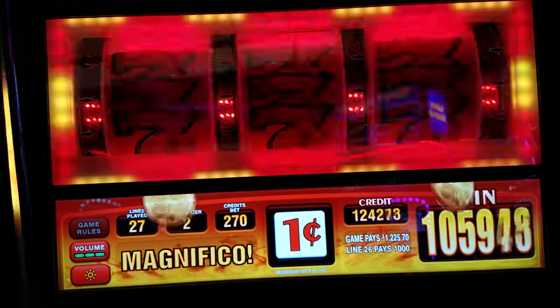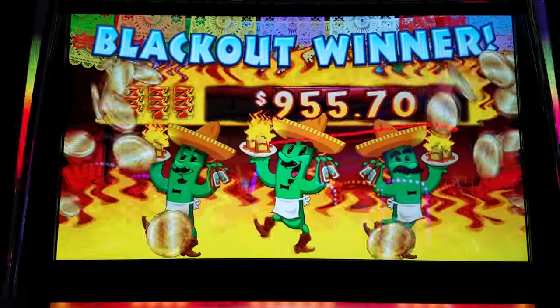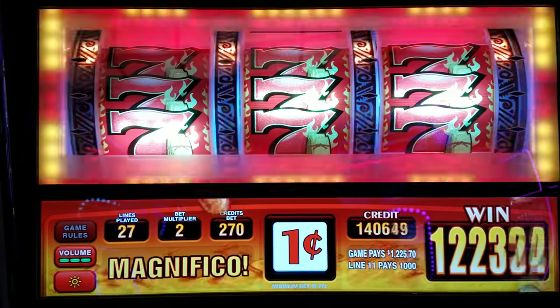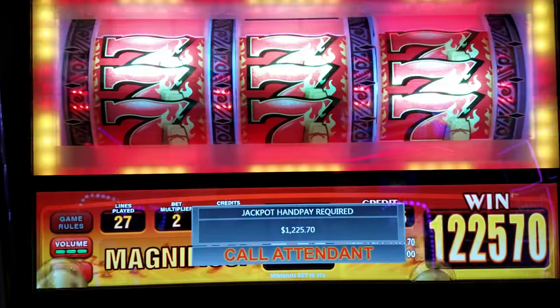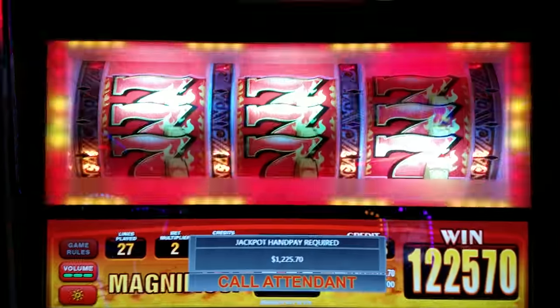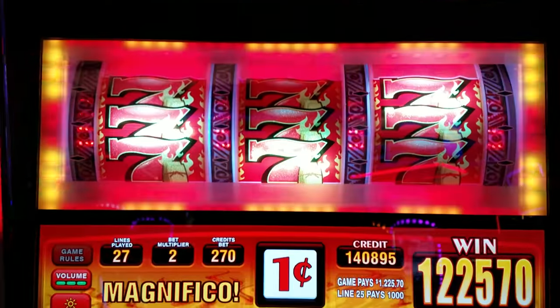Right over a jackpot — $1,225! There we go, look at that guys. What a beautiful view. Red Hot Tamales everyone, I'll be back, I'll be back!